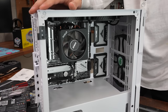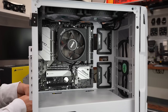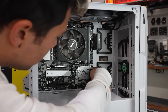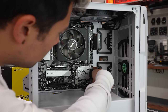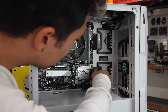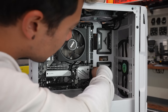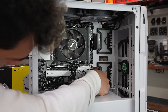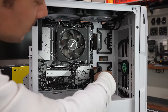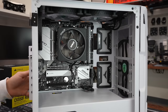Actually, we're going to do front panel connectors first. This is probably one of the most pointless things to try capturing on video because you just can't see anything without a really good macro lens and the right angle when your hands aren't covering everything. But they're in. Now power supply.